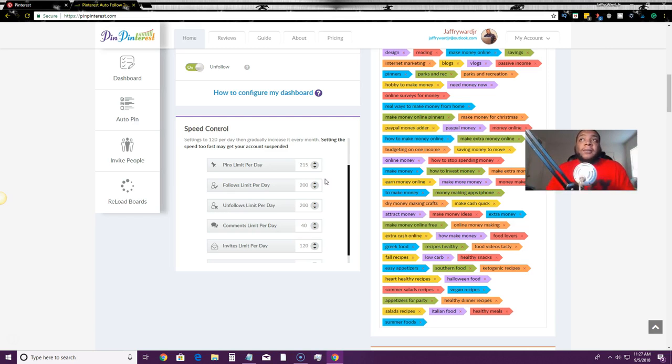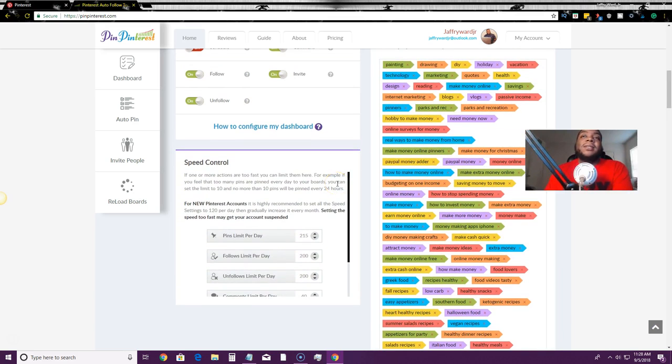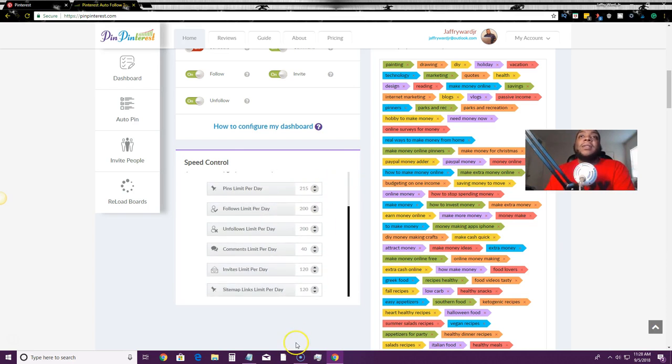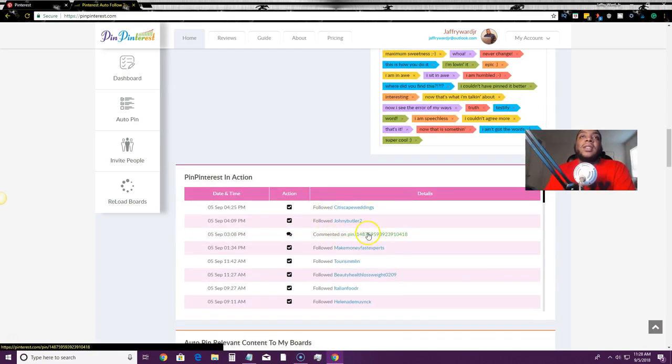If you just started a new account, start off with 120 follows per day and gradually increase. Right now I have mine set at 200 followers per day, 215 pins per day, and 200 unfollows per day. I've actually been doing the follow/unfollow method for a while — following two to three hundred people a day and unfollowing those who don't follow back. Pinterest won't penalize my account because my activity isn't drastically different from before. If you start a new account, start at 120 and work your way up week by week.